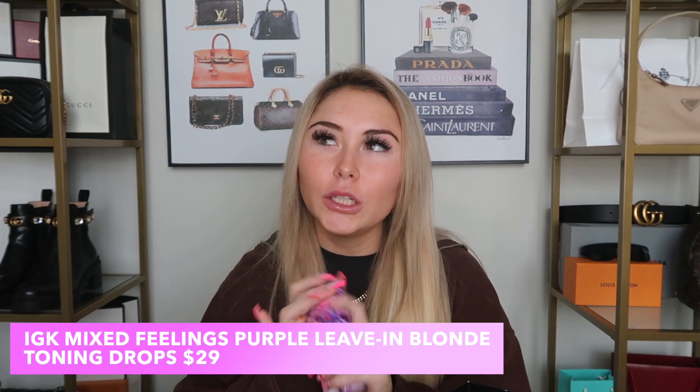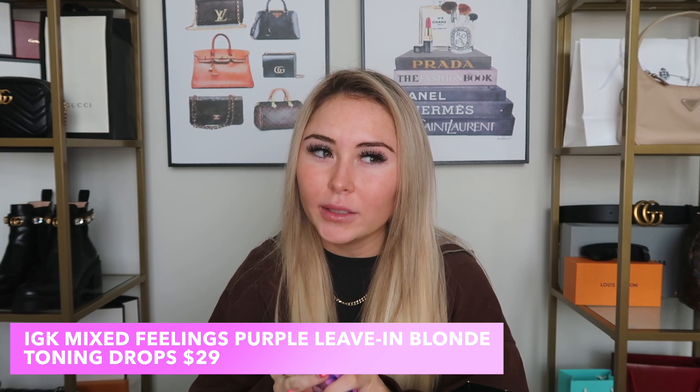Next I got the IGK Mixed Feelings Leave-In Blonde Toning Drops. They're purple drops you mix into a leave-in conditioner to tone your hair. I've only tried them once or twice and I can't see a huge difference. I've heard you need to keep experimenting with them, so let me know in the comments if you've tried these and how you use them because I'm not sure I'd recommend them just yet.